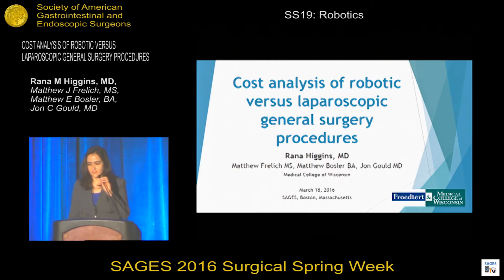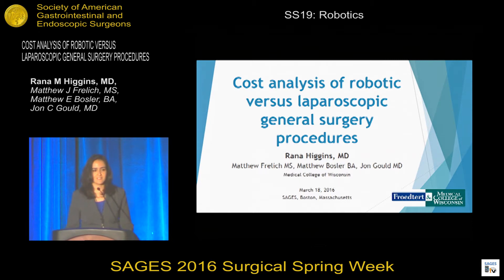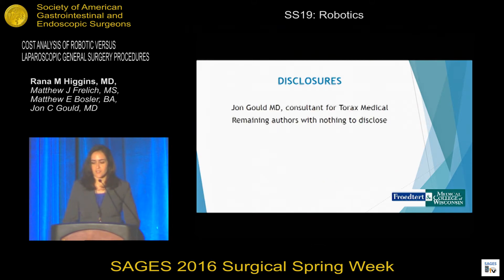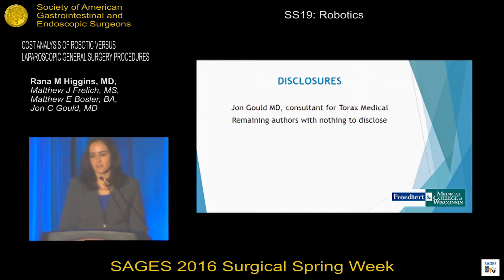Good afternoon, my name is Rhianna Higgins. I am a Minimally Invasive and Bariatric Surgery Fellow at the Medical College of Wisconsin. Dr. John Gould is a consultant for Torax Medical; otherwise all the remaining authors have nothing to disclose.